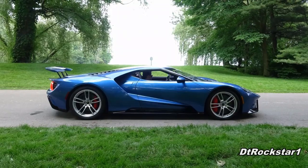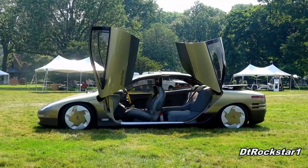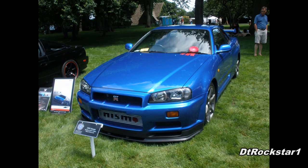Hey guys, DT Rockstar 1 here. What I have in my hand right now is the program for the 2009 Eyes on Design Car Show. It's a very prestigious show that happens every year on Father's Day at the Edsel Ford Estate. And 2009 was the year that I really started getting into the car community — that was the first year that I went to Eyes on Design.